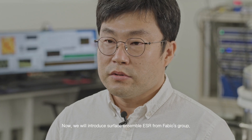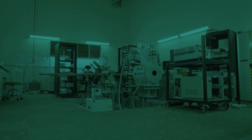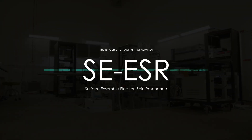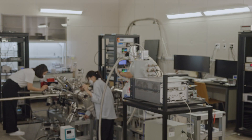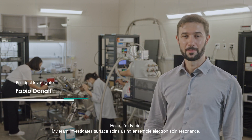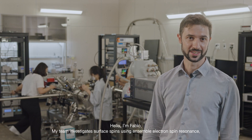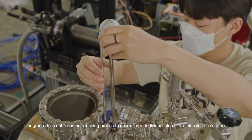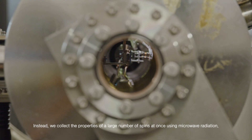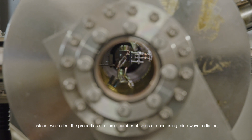Now we will introduce Surface Science ESR from Fabio's group. Hello, I'm Fabio. My team investigates surface spins using ensemble electron spin resonance. Our group does not focus on scanning probes to characterize individual atoms or molecules on surfaces. Instead, we collect the properties of a large number of spins at once, using microwave radiation.